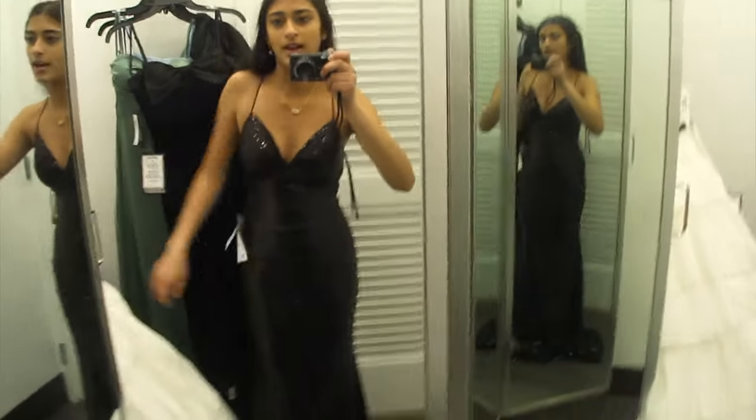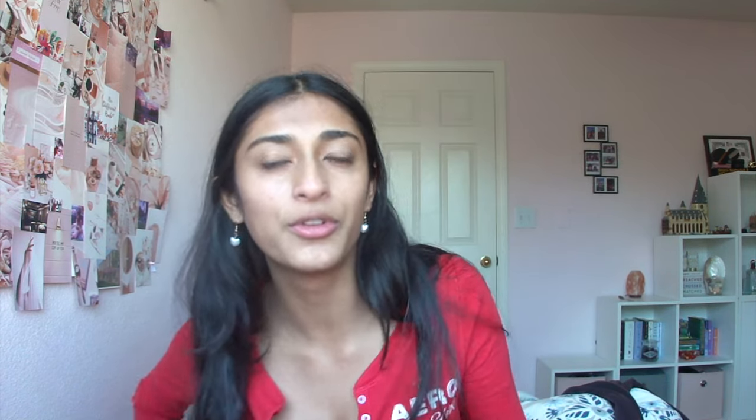It's been a couple days — prom is in three days, this Saturday, and it's currently Wednesday. I picked out my dress and it's so gorgeous, I'm so happy with it. I returned both the Lulu's dresses — the blue and the green — because even though they were pretty, this new dress is my dress. I love it and I spent $200 on it. I genuinely feel so beautiful in it, and I feel like that's the whole point of a prom dress.